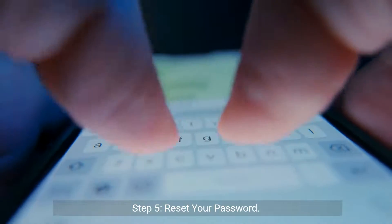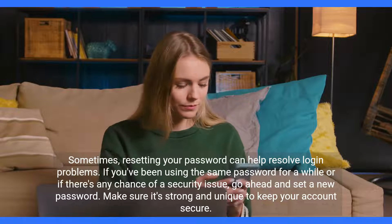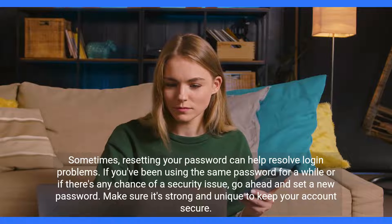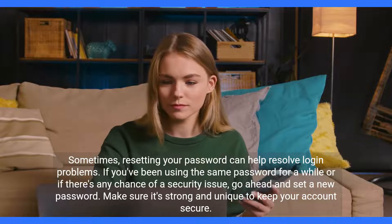Step 5: Reset your password. Sometimes resetting your password can help resolve login problems. If you've been using the same password for a while or if there's any chance of a security issue, go ahead and set a new password. Make sure it's strong and unique to keep your account secure.